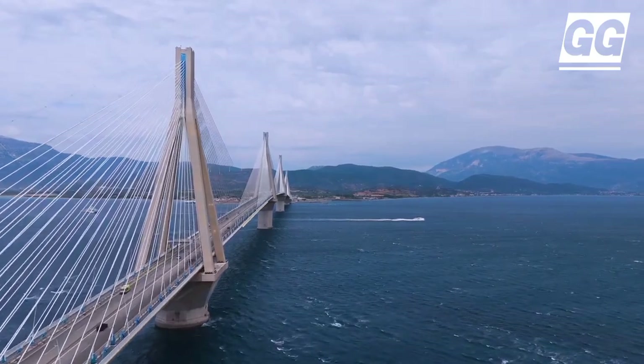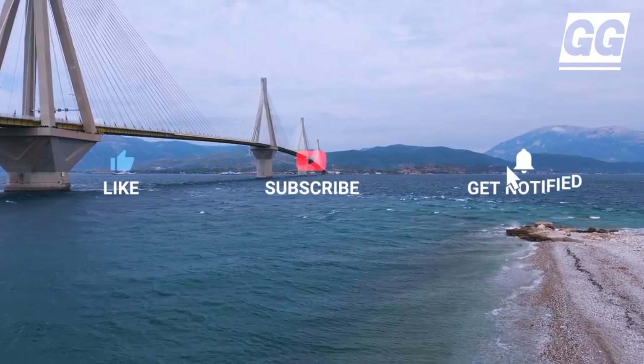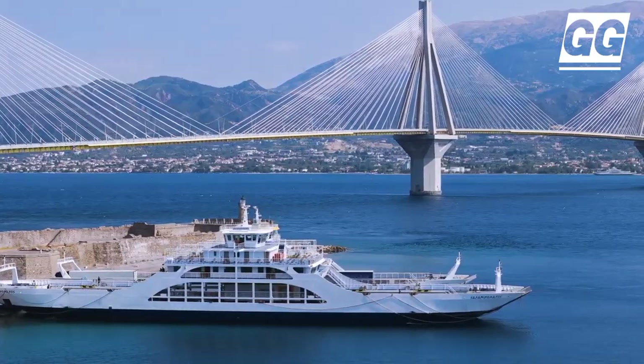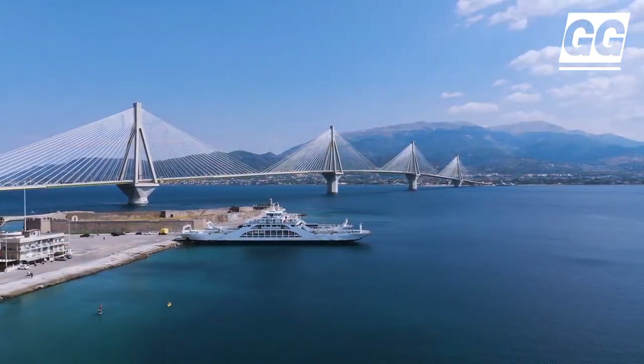Its 368 stay cables, forming a semi-fan shape, are in two inclined arrangements, with their lower anchorages at deck level and their upper anchorages at the head of the pylons. It was officially launched on August 7th when it was crossed by the torchbearers for the 2004 Olympics.